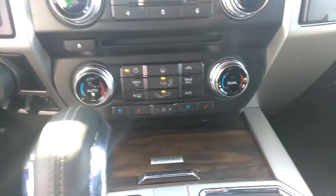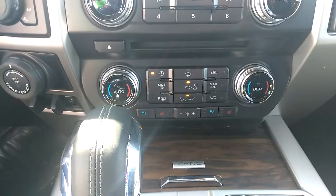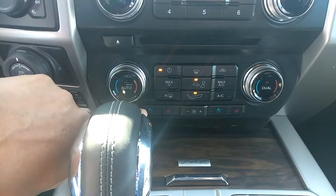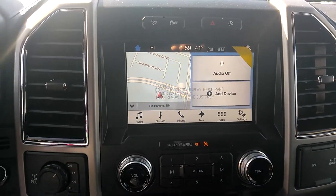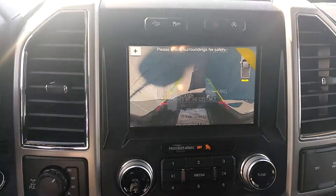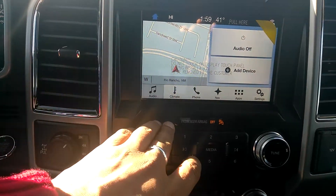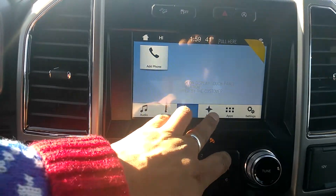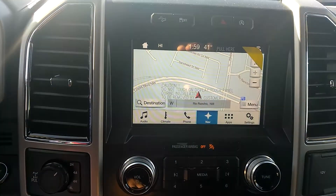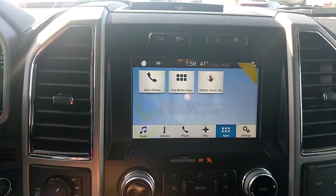It will come with the hard pad for the climate control, cold seats, vented seats, as well as heated seats. It will have the 8-inch display, which also is your backup camera. Here you have your audio, climate control, your phone settings, navigation, and also your apps. You can actually add a device and find mobile apps.